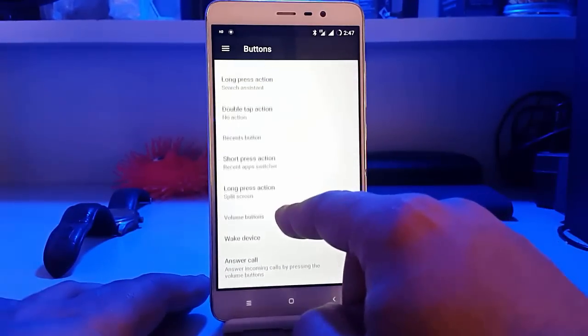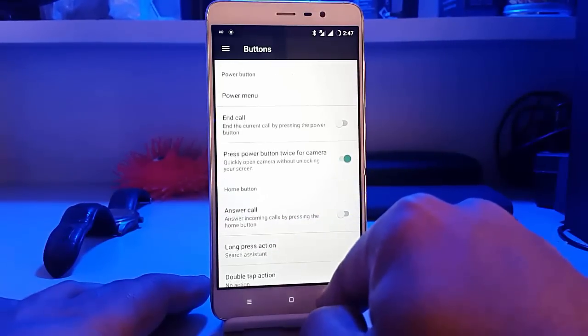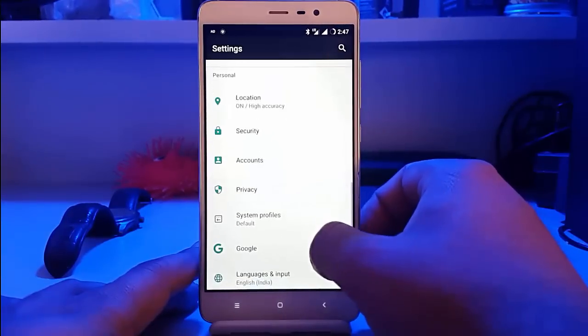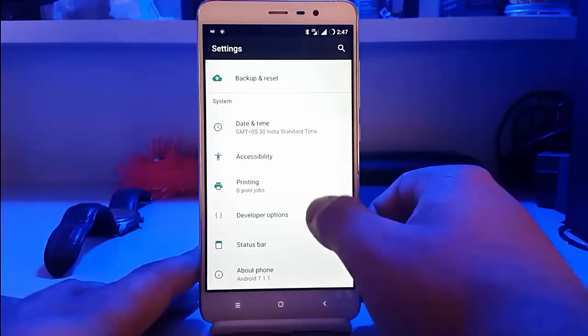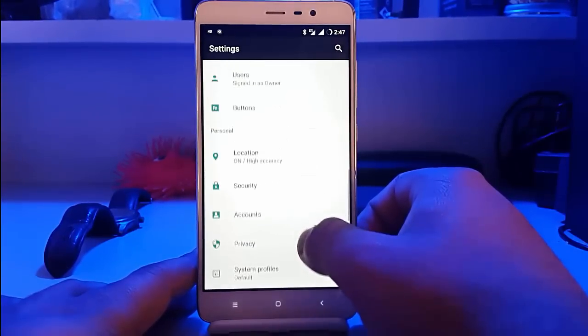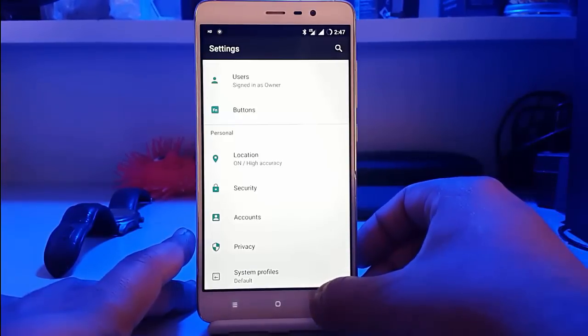You can customize the recent button, home button, power button, and so on. Further, we have settings for the status bar, developer options, system profiles, and all the things that we had on CyanogenMod.